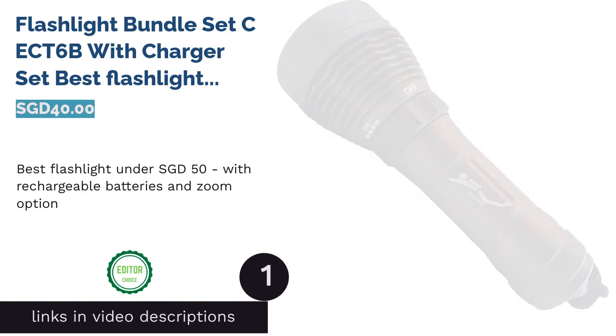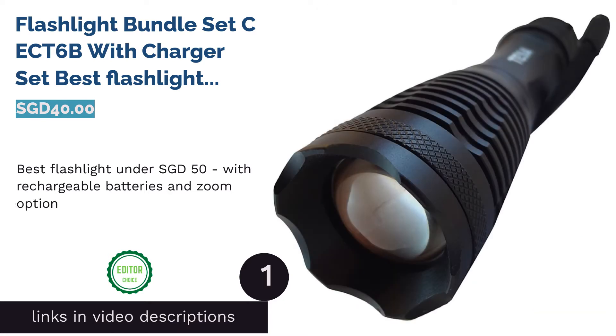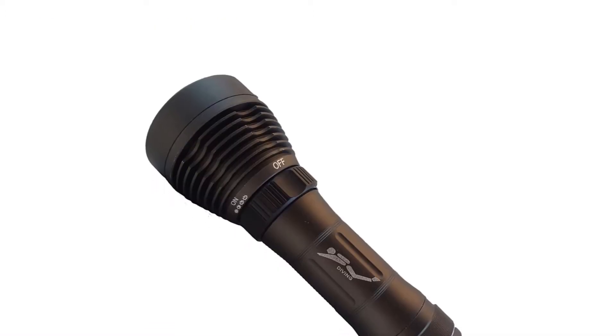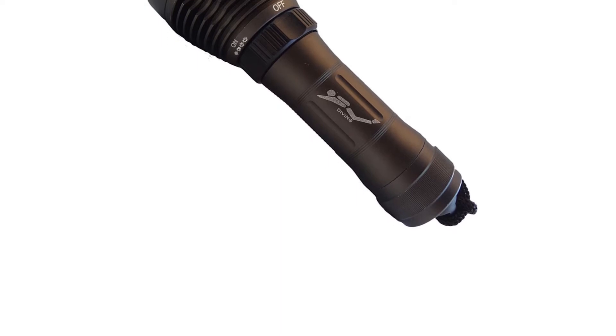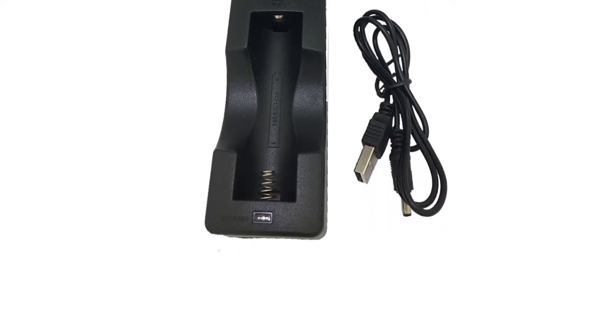The first product on our list is the Flashlight Bundle Set CX-6P with Charger Set — the best flashlight under $50 Singapore dollars — with rechargeable batteries and zoom option. Affordability is as important as function. This high-powered flashlight provides you with amazing features well within your budget.